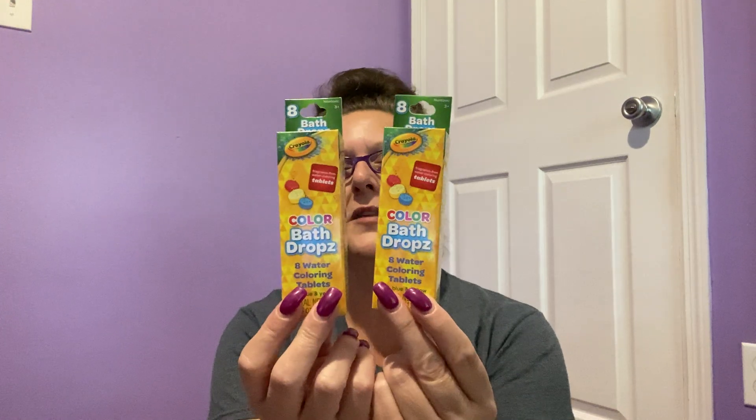I came across Crayola Color Bath Drops — eight water coloring tablets in a package. I remember a friend of mine who wanted to give her daughter a colorful bath and used food coloring. She thought the ratio of water would outdo the food coloring, but when the baby got out of the tub she looked like a big blueberry! It rinsed off eventually — but yeah, don't use food coloring for bathtubs. Use some of these bath drops instead. They look almost like the same tablets you color your Easter eggs with.